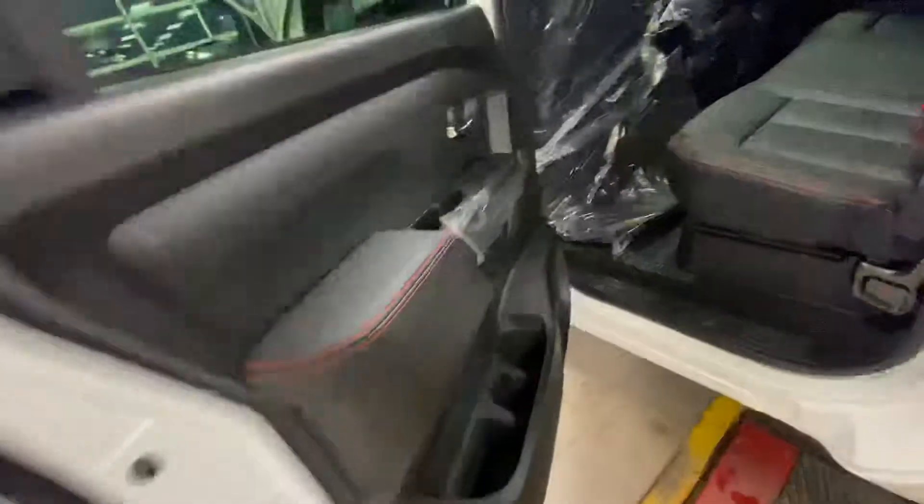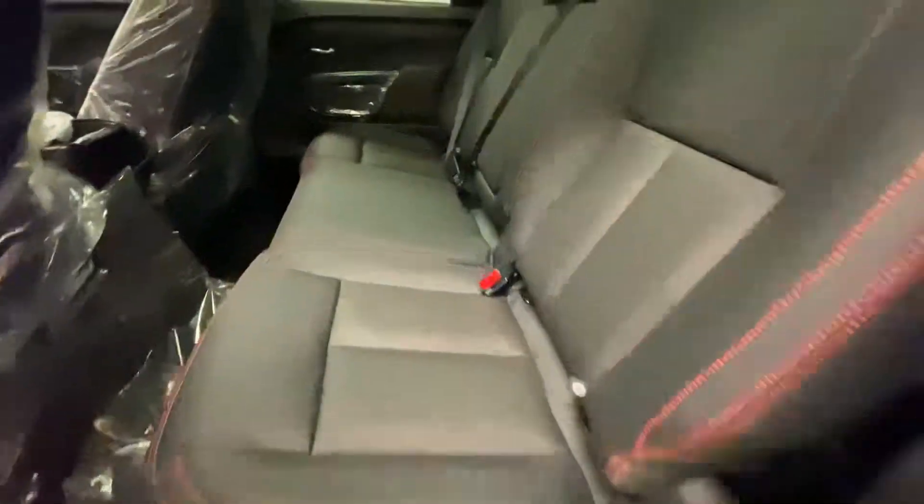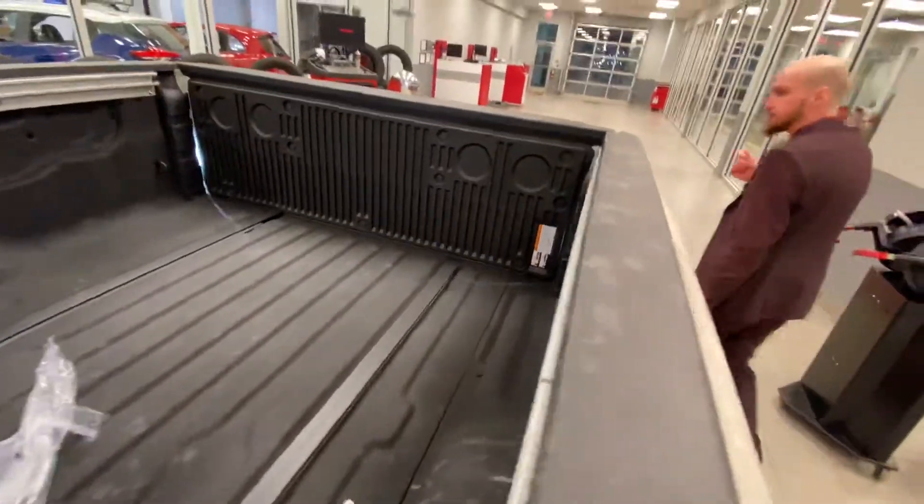In the back of course we're gonna have that red contrast stitching, and into the box — spray-in box liner, utility track. All them same goodies.